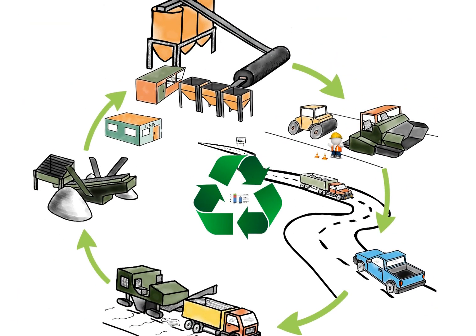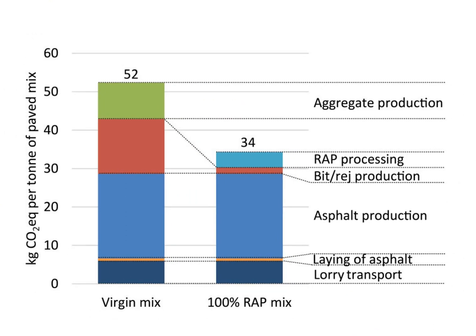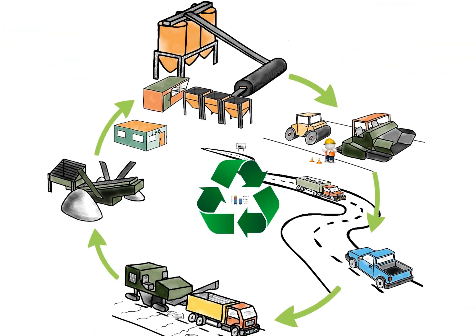Cradle-to-gate analysis shows that while saving money, we are also cutting emissions by about 35% compared to virgin mixture. So what is preventing us from adopting 100% recycling into everyday use?